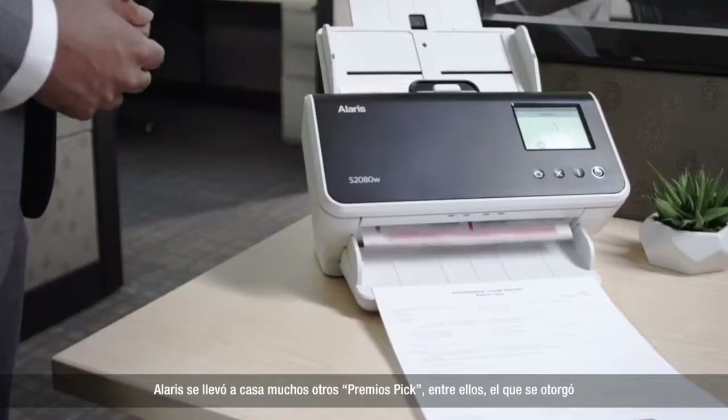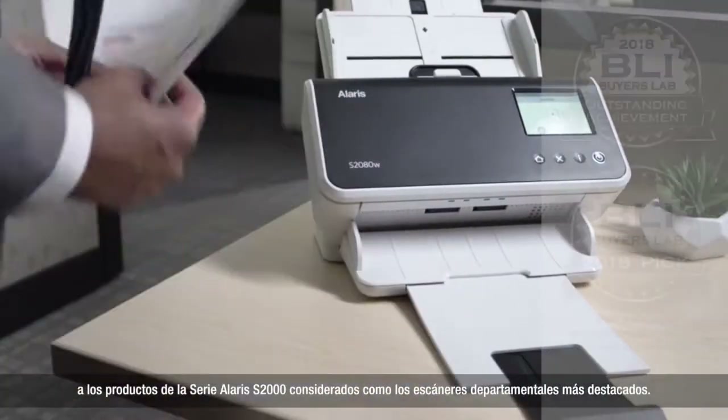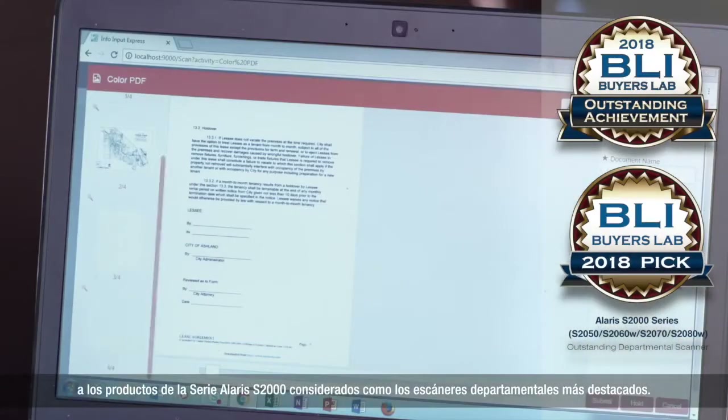Alaris took home several other PIC awards this year, including a win for the Alaris S2000 series as outstanding departmental scanners.